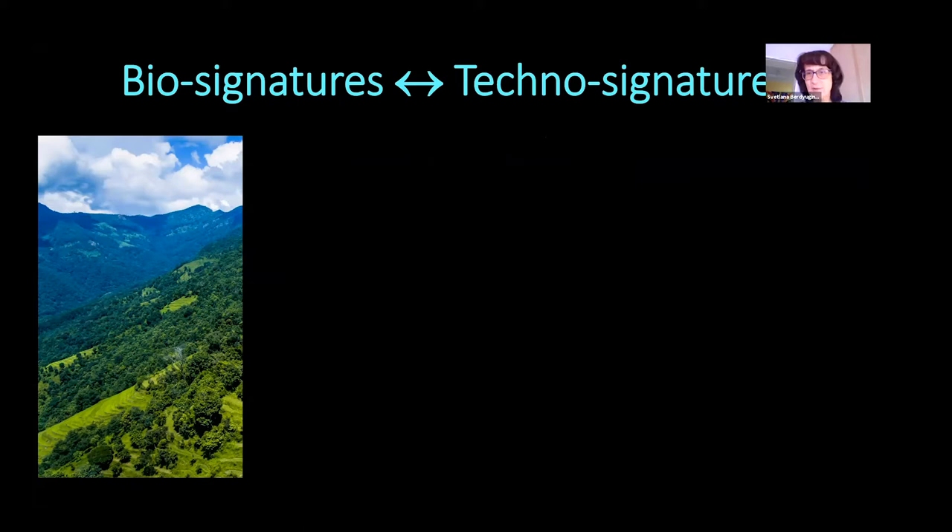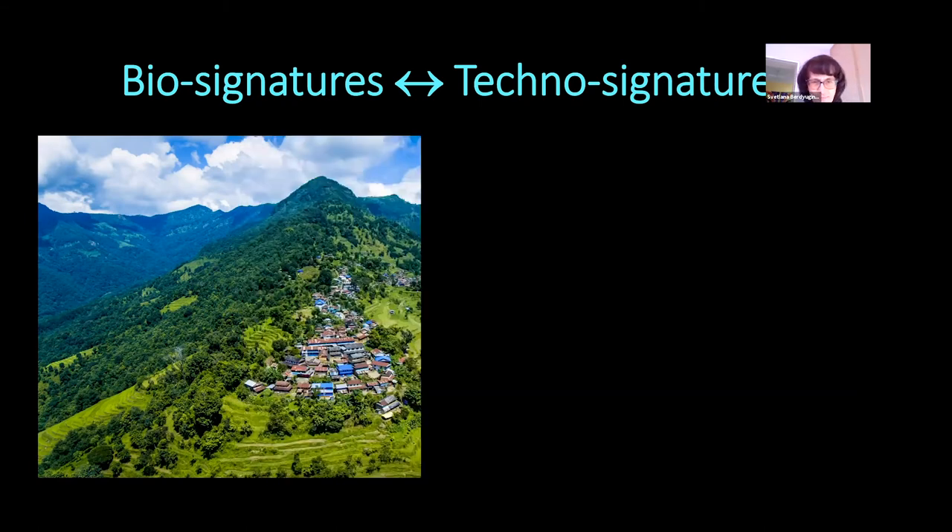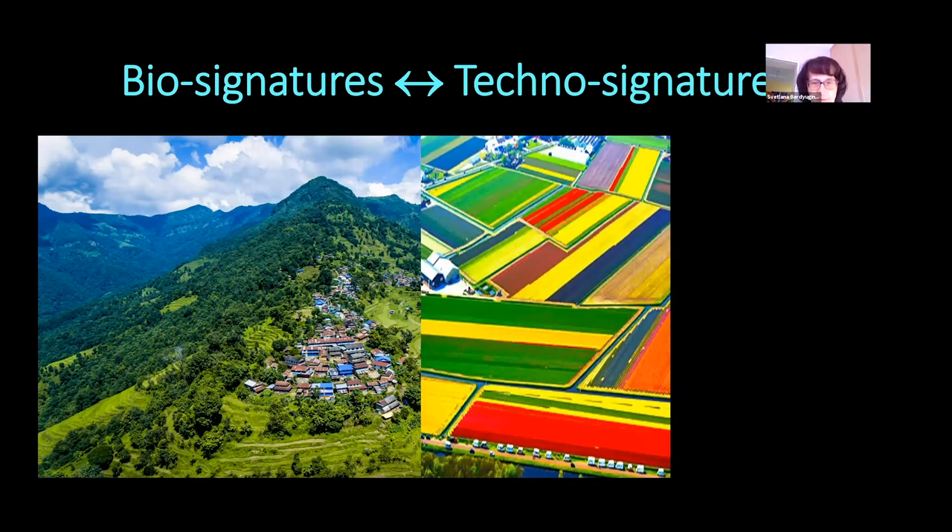When we look, we see clearly dominating biosignatures, but with some experienced eye one can start to see technosignatures here. These are actually agricultural fields, but more obvious parts are, of course, this village, which is challenging to detect at a large distance, but with close-up images we can clearly see technosignatures. If we look at other parts of Earth, we can clearly detect biosignatures grown up by people, as well as technosignatures — both at the same time.